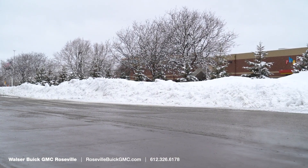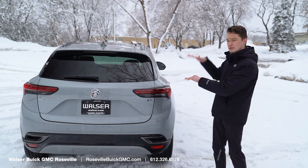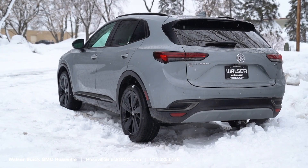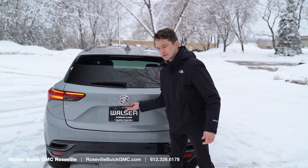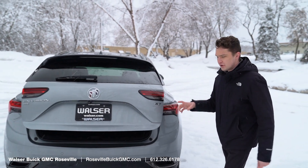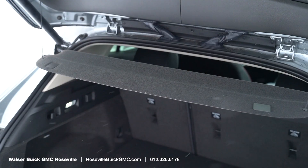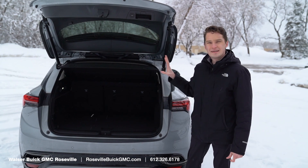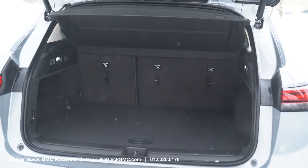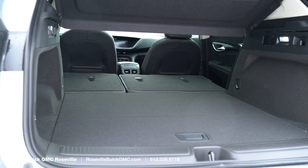Coming around to the back of the brand new Buick Envision, you can see especially from the rear that this is a lower and wider vehicle than what it replaces. You have a power liftgate that you can open with your foot or various buttons around the vehicle. There's a standard cargo cover that goes up and down with the tailgate so nobody can see into what you have back there, and those seats fold completely flat for a great cargo area.